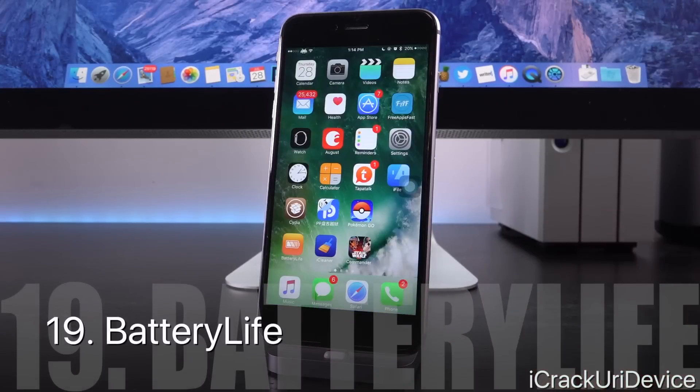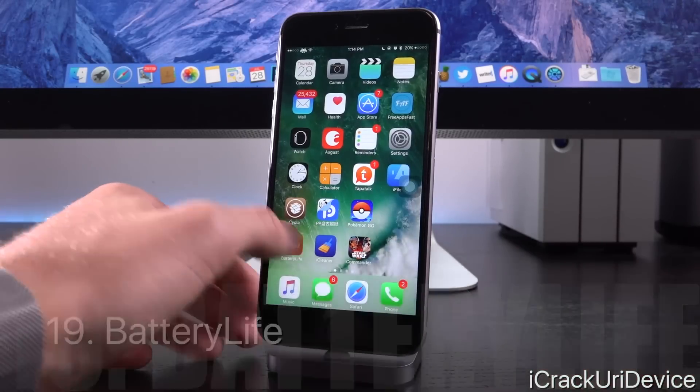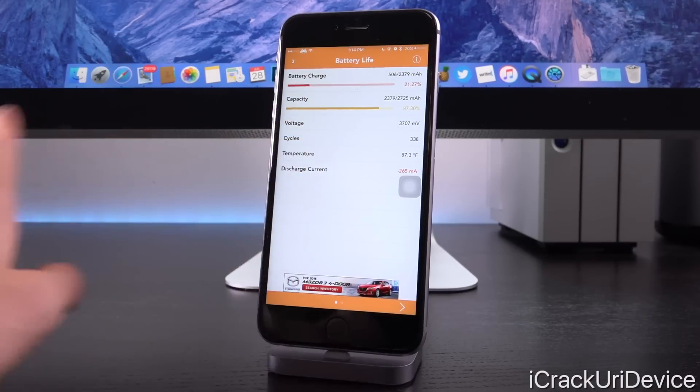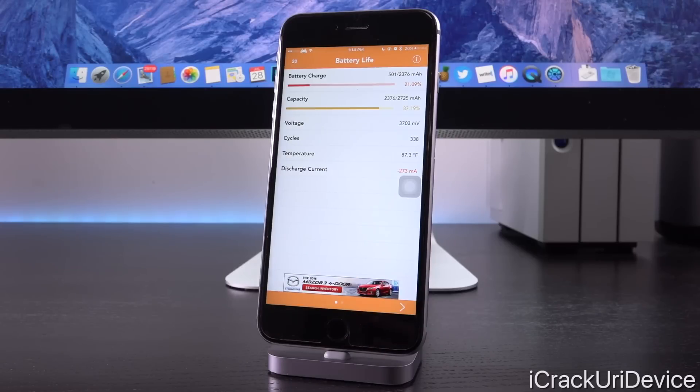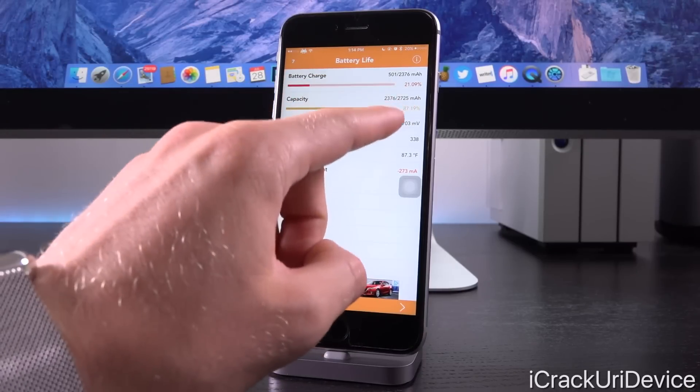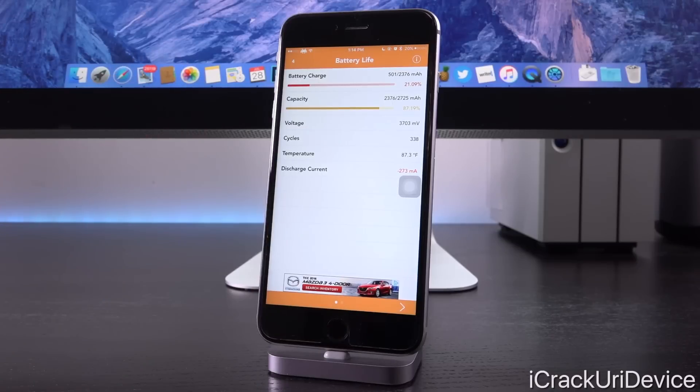Battery Life is another app-style installation from Cydia that basically gives you additional information on your device's battery. It tells you your current charge level as well as the actual capacity of your battery, because battery life degrades over time as your device goes through more charge cycles. For example, this iPhone 6S Plus compared to a brand new one — its 100% is only really about 87.19% of a new one, having seen 338 full cycles.